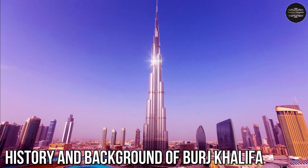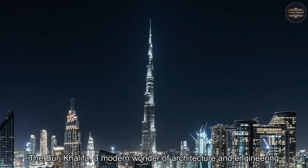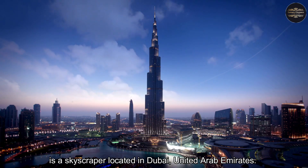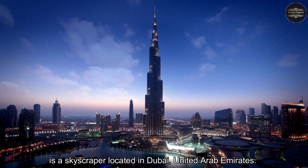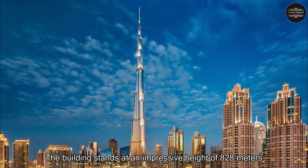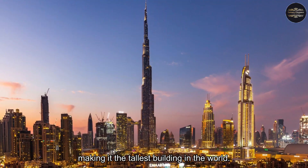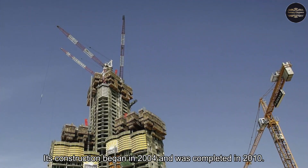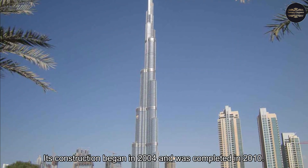The Burj Khalifa is a skyscraper located in Dubai, United Arab Emirates. The building stands at an impressive height of 828 meters, making it the tallest building in the world. Its construction began in 2004 and was completed in 2010.